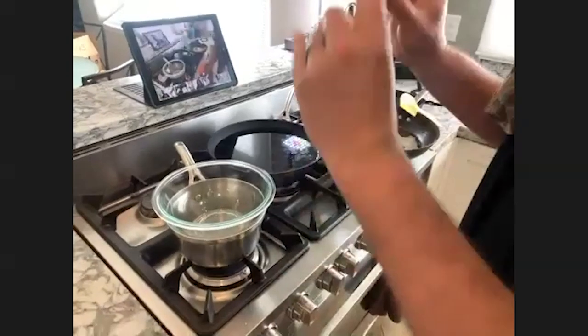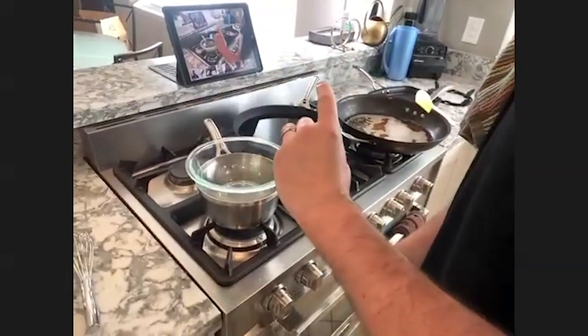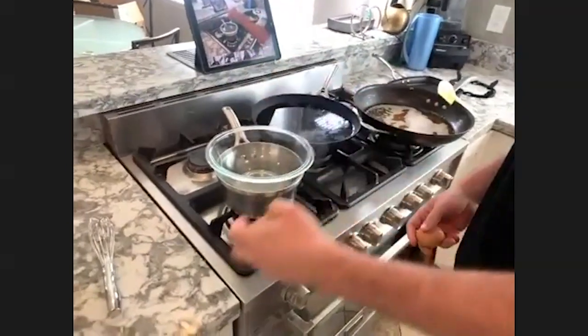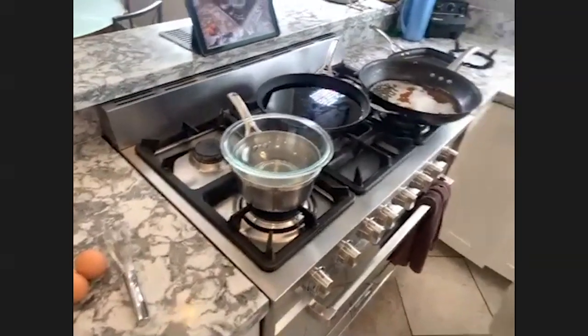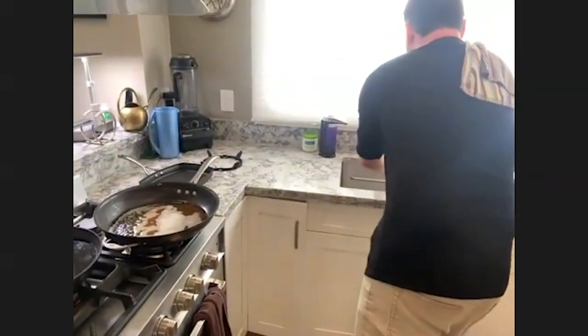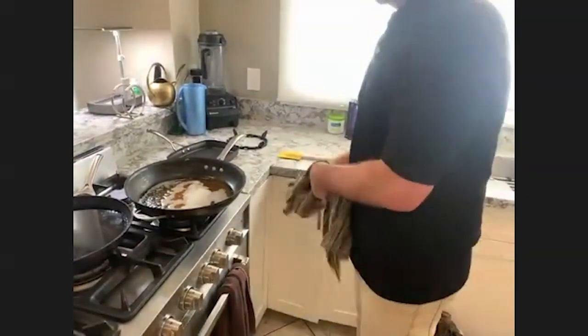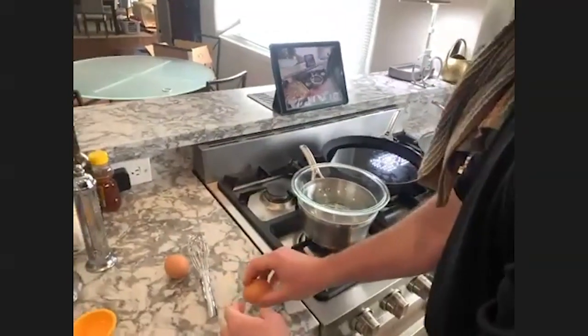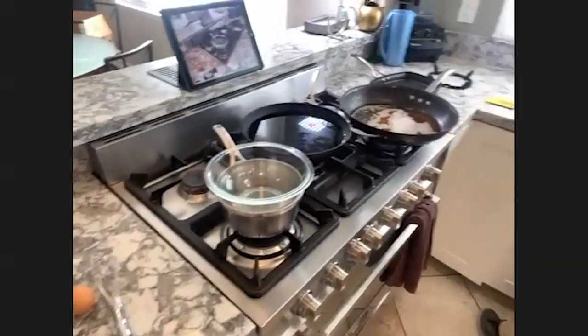The double boiler is boiling. I am going to separate the egg yolks because we're just going to be using the egg yolks, and I'm going to add them to this bowl — which is pretty hot. I am going to very slowly separate the yolk from the white. I'm going to hold this to the side actually, because I don't want to put them in quite yet.